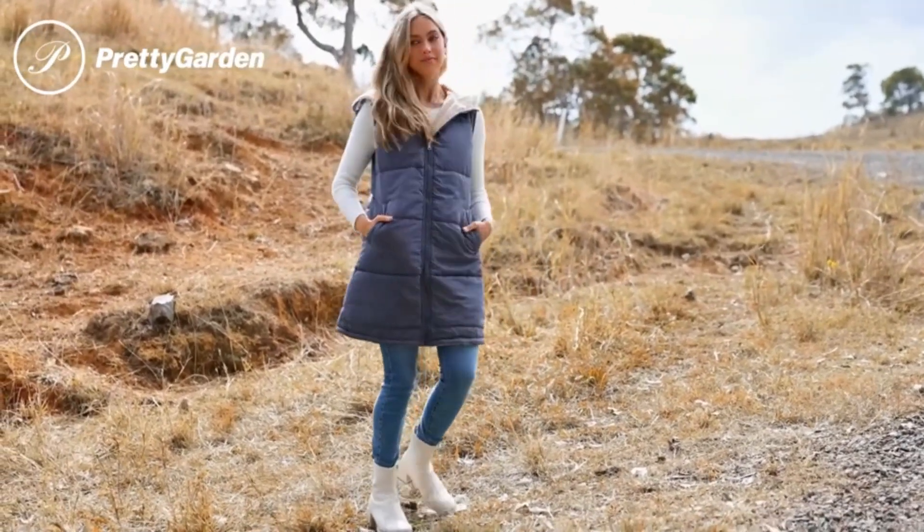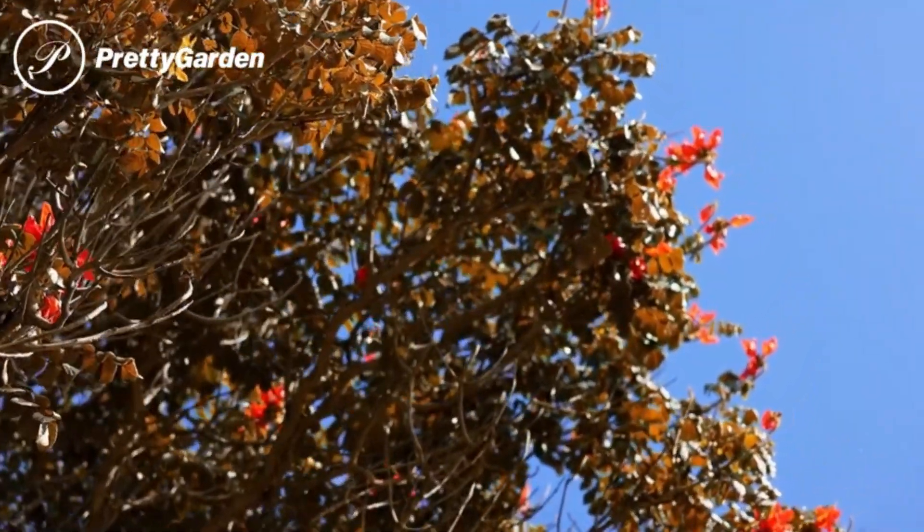This sleeveless fleece jacket with a zip-up hoodie and pockets is a winter must-have. And the best part? Enjoy free delivery!